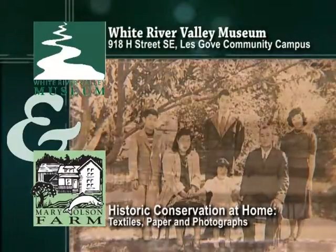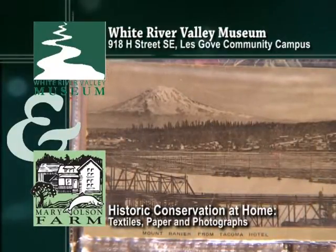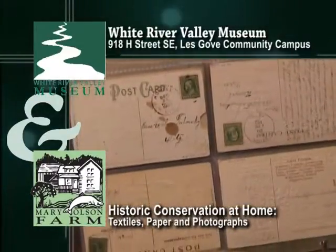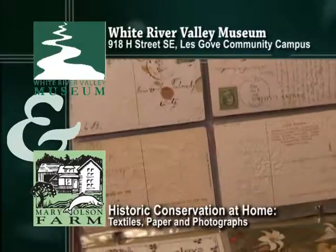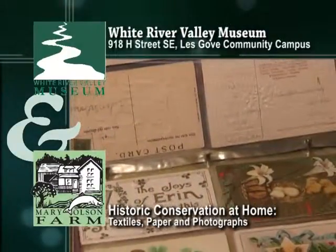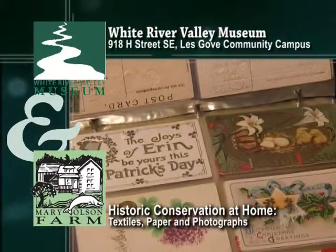Join us for the first of our three-part series on heirloom conservation. Expert instructors will lead discussions and demonstrations on caring for your family's most precious objects. Topics include textiles, photographs, and paper ephemera. Basic preservation materials will be provided, as well as handouts with tips and instructions from the professionals.